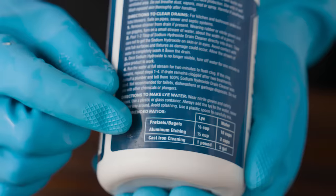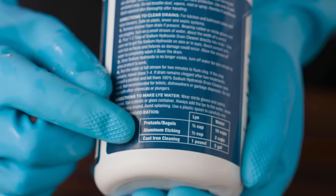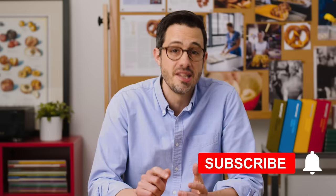Now comes the fun part — lye! Before working with lye, you will have to read our full guide on doing it safely. There's a link below this video along with the full recipe. Make sure you hit that bell button so you're notified each time a new video drops.